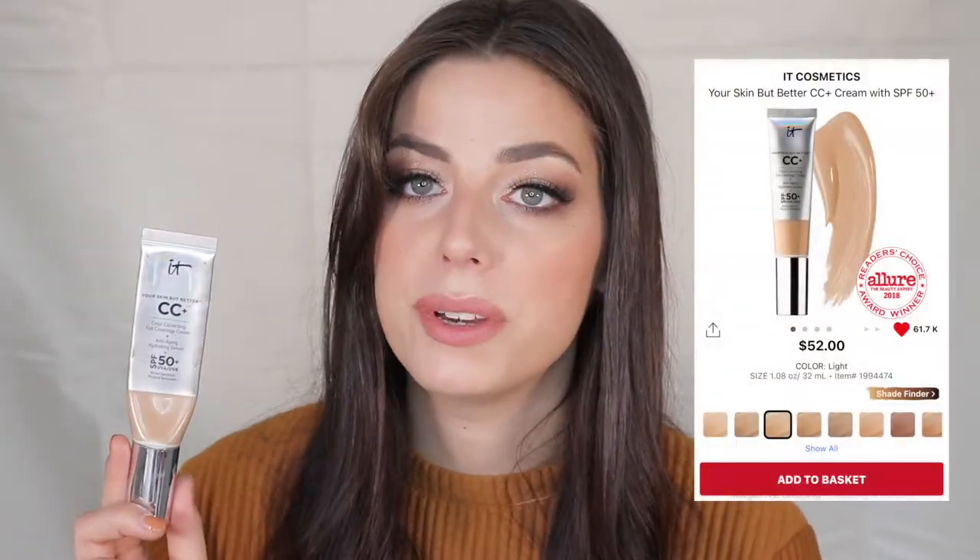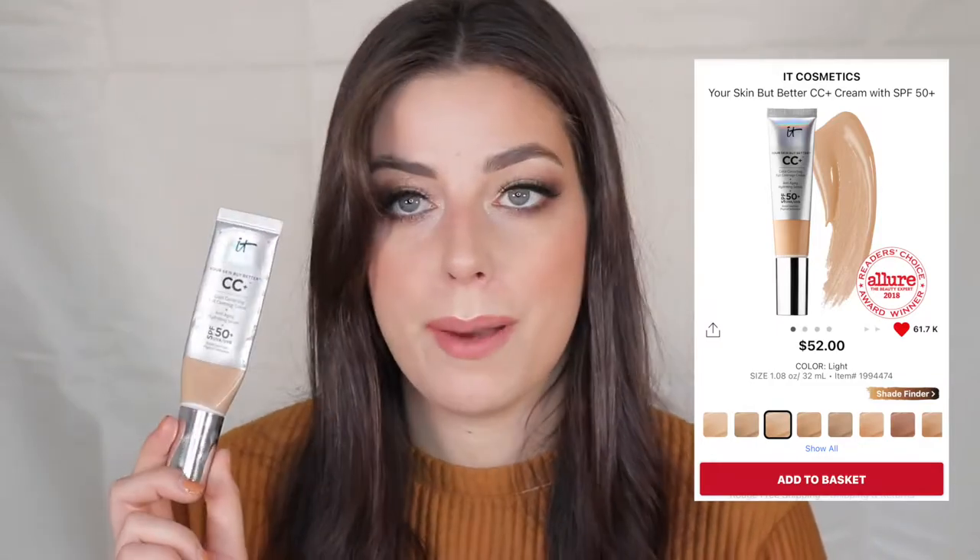Moving on to makeup: I've always loved the IT Cosmetics Your Skin But Better CC Cream. Sometimes I mix a bit of this into a full-coverage foundation to thin it out, but this is actually full coverage itself while being super moisturizing. The skincare benefits are what really sell me. I use it in my kit on clients and they all love it — I highly recommend the CC cream.